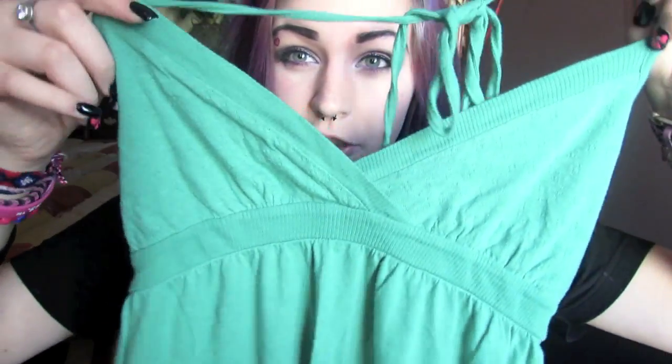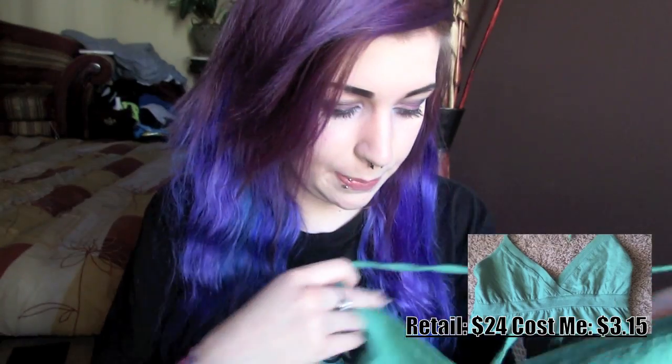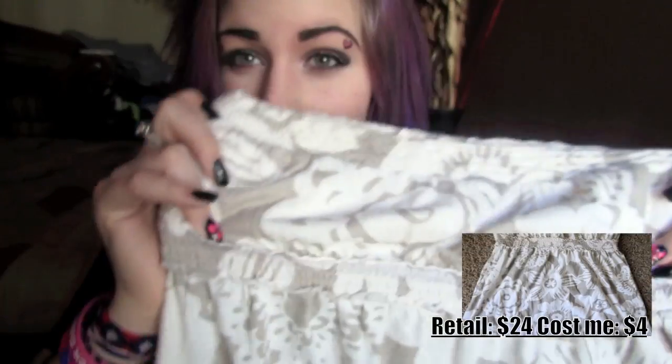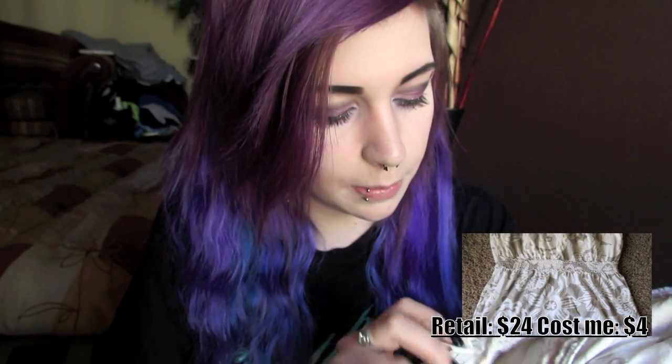Then I got this green halter shirt — it's really baggy and loose and comfy. I wore this the other day and I really like it. It is from Aeropostale. And I just got this tube top as well. It has a floral print and a tighter waistband, and it is also from Aeropostale.